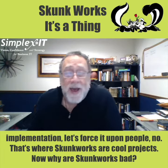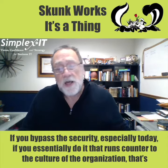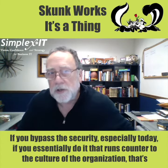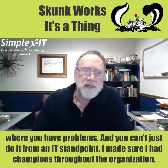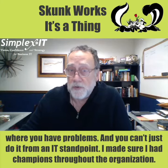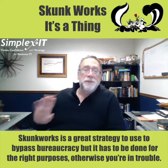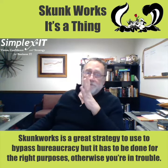Now, why are Skunk Works bad? If you bypass security, especially today, or if you do it in a way that runs counter to the culture of the organization, that's where you have problems. And you can't just do it from an IT standpoint — I made sure I had champions throughout the organization. Skunk Works is a great strategy to use to bypass bureaucracy, but it has to be done for the right purposes. Otherwise, you're in trouble.